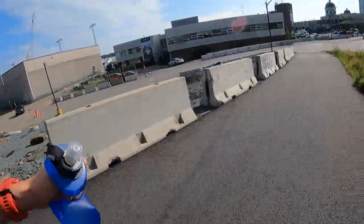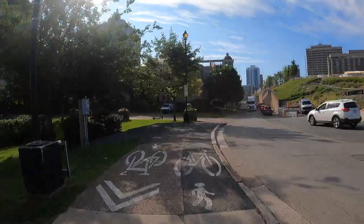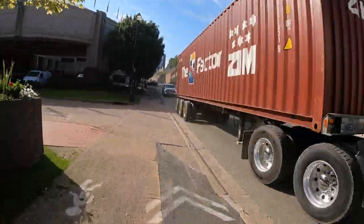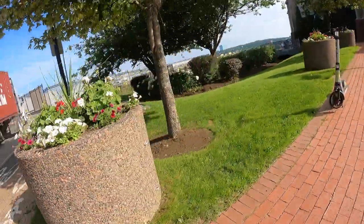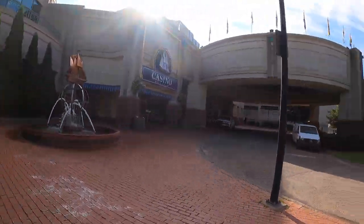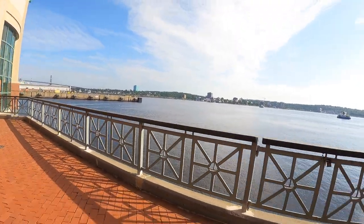Now we're heading to downtown Halifax. More construction, and now we're going by these big trucks — gotta love them. Now we're going to the casino, and ugh, scooters, hate them. We're gonna go around and go to the boardwalk. It's kind of a random loop around the casino but it's nice to run on. So pretty today.